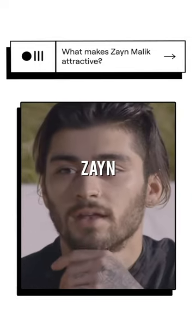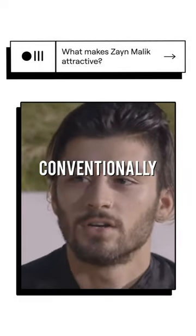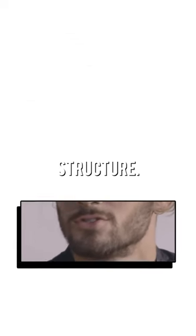For a popular suggestion today we're going to be analysing Zayn Malik. Zayn has a lot of conventionally attractive facial proportions to go along with strong bone structure.